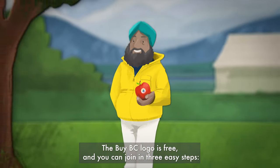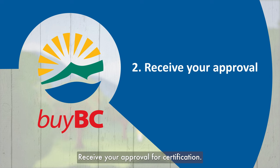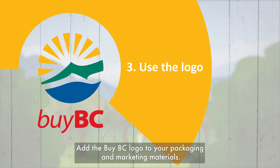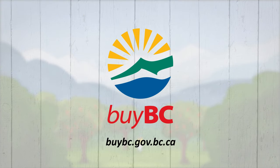The BuyBC logo is free, and you can join in three easy steps. First, apply online to become BuyBC logo certified. Receive your approval for certification, then add the BuyBC logo to your packaging and marketing materials. For more information, visit buybc.gov.bc.ca.